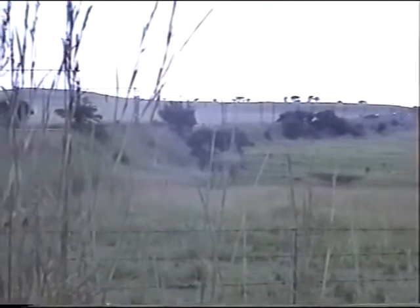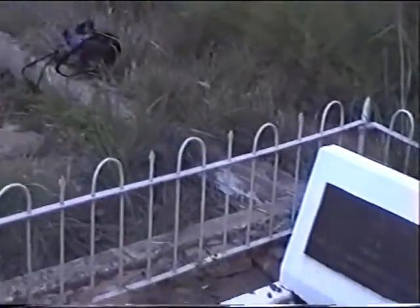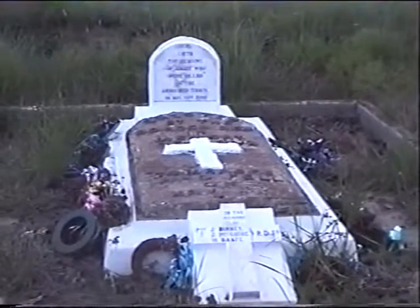This is the site where the armored train was derailed and where Winston Churchill was captured. I'm now looking at the graveyard, including the mass grave of the men who died here.